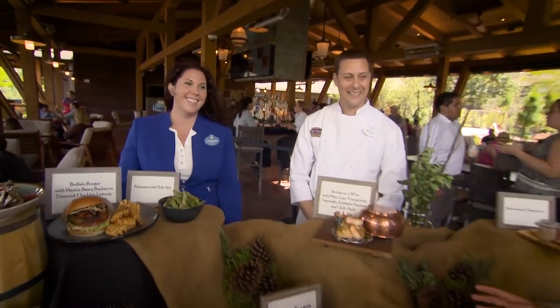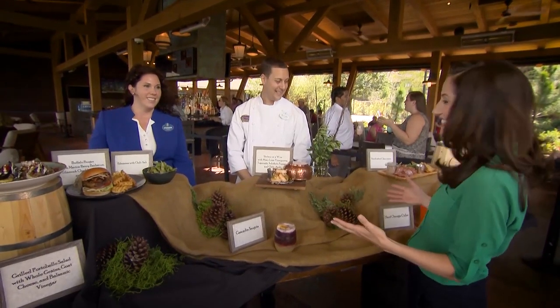Everyone is indeed enjoying it today. And Chef, wow, it looks and smells delicious. Can you tell us about the food you've prepared for us? I would love to.